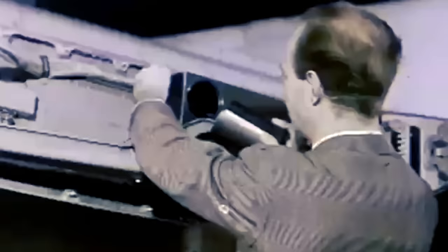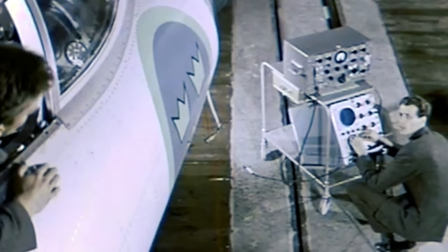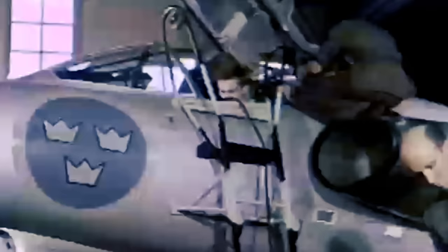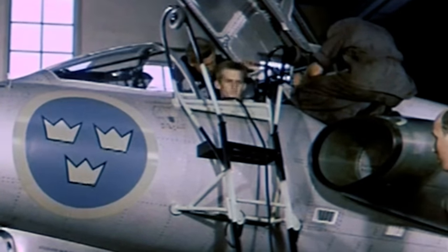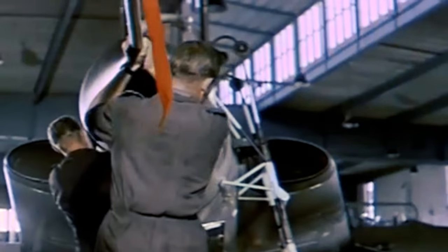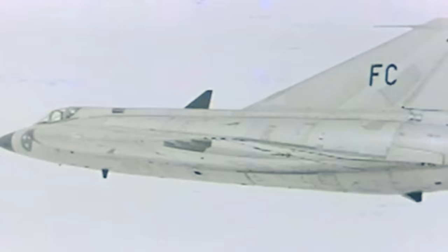Meeting all the criteria for the advanced interceptor aircraft was a challenging task for the engineers and designers. As preliminary studies revealed, the use of a delta wing configuration could address most of the critical issues. The delta wing, with its triangular shape, offered several advantages over conventional wings, providing more internal volume for fuel storage and often being structurally robust. However, they tended to experience higher drag, and the unconventional aircraft called for an unconventional proposal.